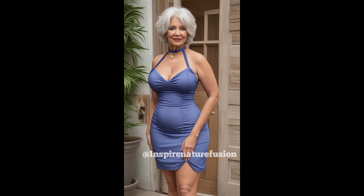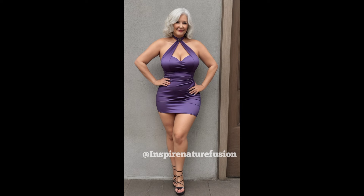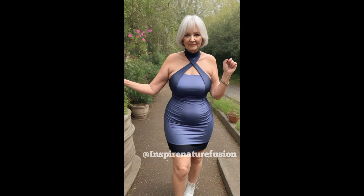The halter dress buckle is normally fastened at the back of the neck so that it can be tightened or loosened to fit people of various sizes. Some designs of the dress have features such as a flare bottom or an A-line silhouette.